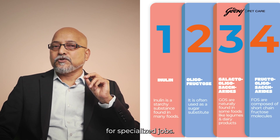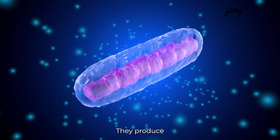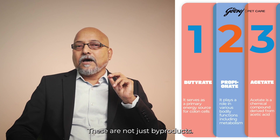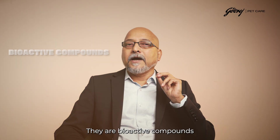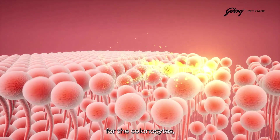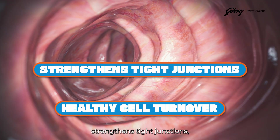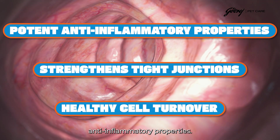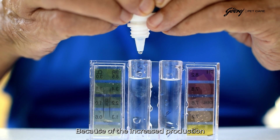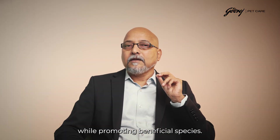Here is where it gets fascinating: when beneficial bacteria ferment prebiotics, they produce short-chain fatty acids — particularly butyrate, propionate, and acetate. These are not just byproducts; they are bioactive compounds with profound physiological effects. Butyrate serves as the primary energy source for colonocytes, the cells lining the colon. It promotes healthy cell turnover, strengthens tight junctions, and has potent anti-inflammatory properties. Additionally, prebiotics create an acidic environment through increased production of lactate and short-chain fatty acids that naturally inhibits pathogenic bacteria while promoting beneficial species.